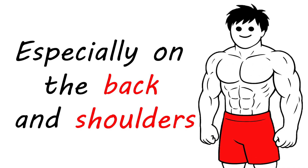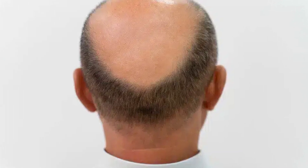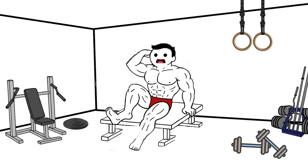Hair can grow faster in some areas or fall out in others, especially in men genetically predisposed to baldness. Voice deepening and facial changes can occur with prolonged use, especially in women.